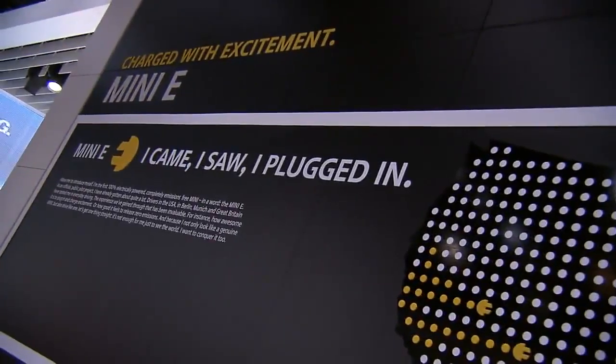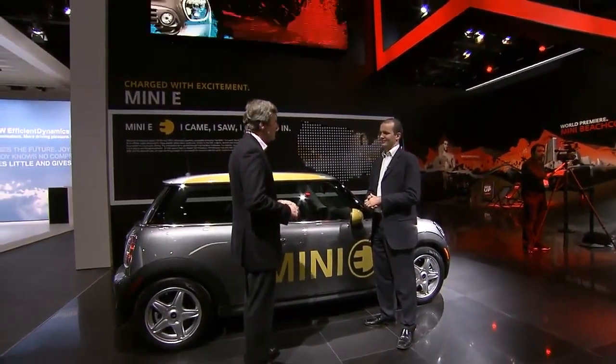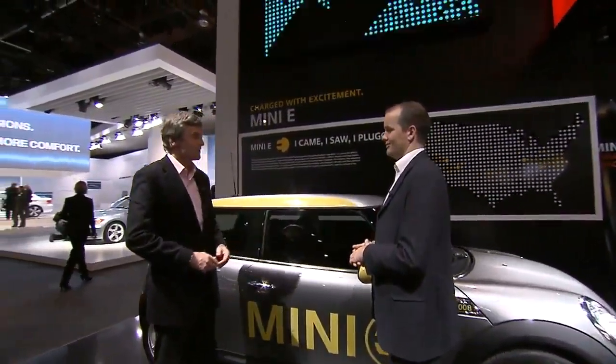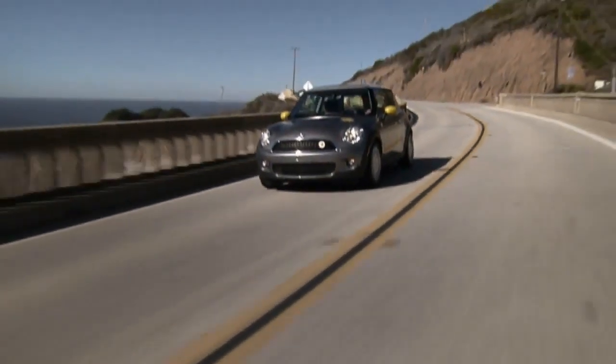This is a MINI E — this is the first product out of Project I. This car belongs to a fleet of 450 cars taking part in a pilot project with customers in the United States on the East Coast and on the West Coast. And it is 100% electrically powered. It drives well, and it belongs to our concept of minimalism — one product in the perspective of driving towards the green.